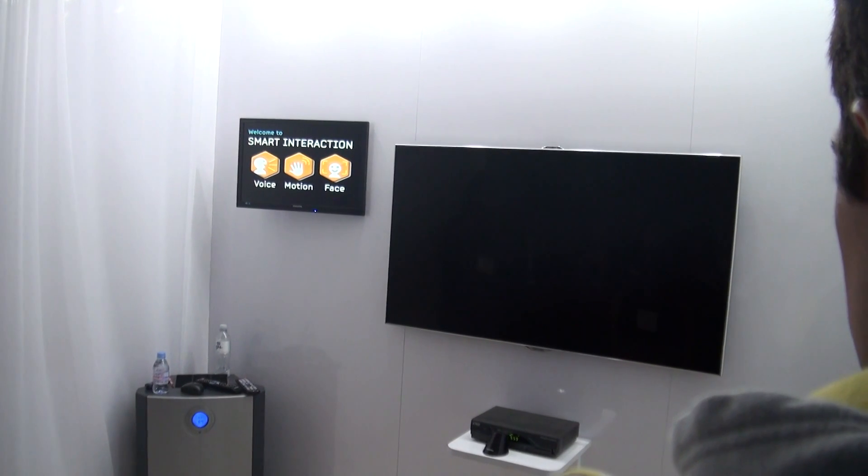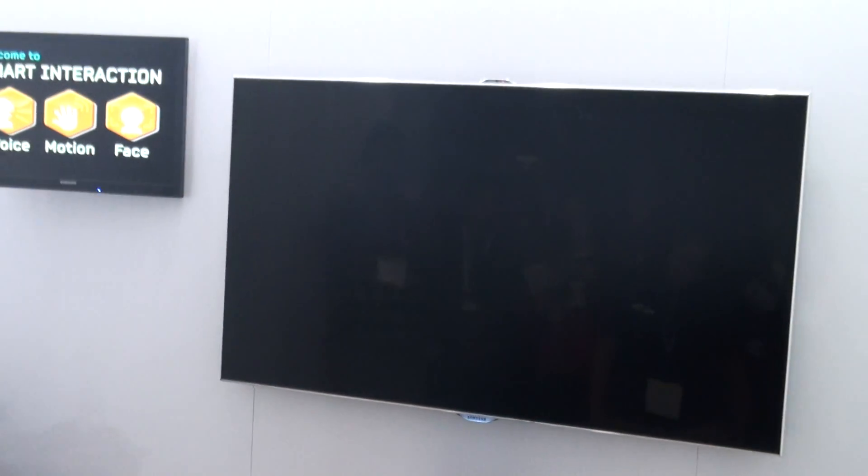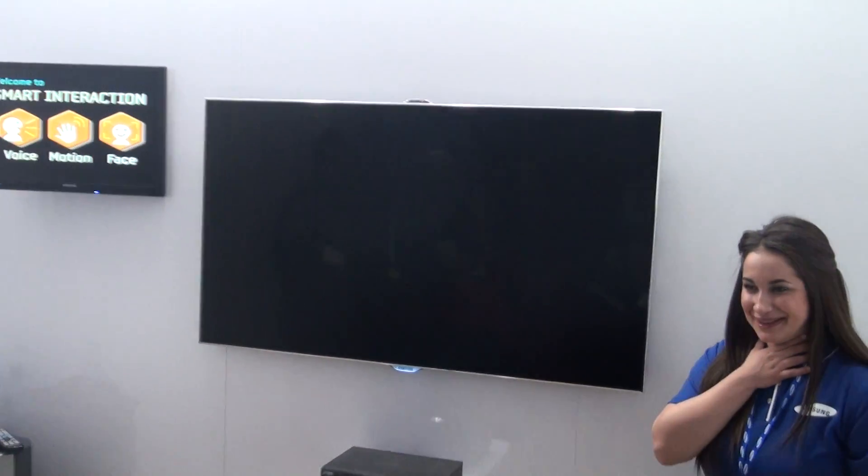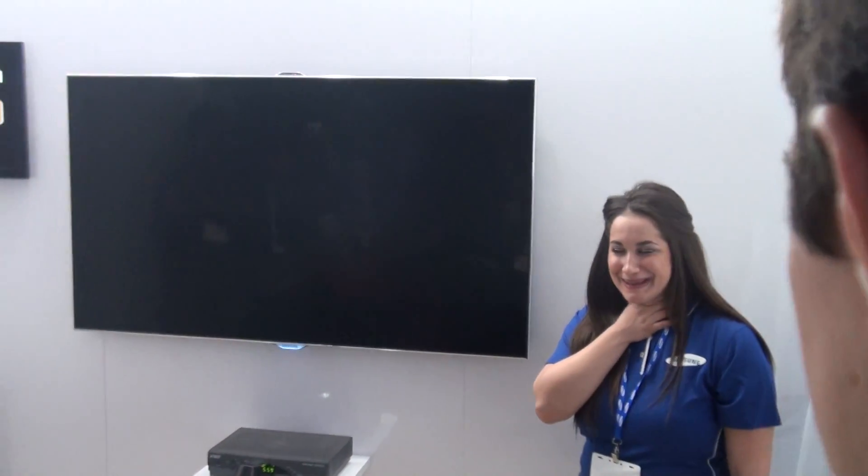Hi TV. I just turned on the television using just my voice. So smart!